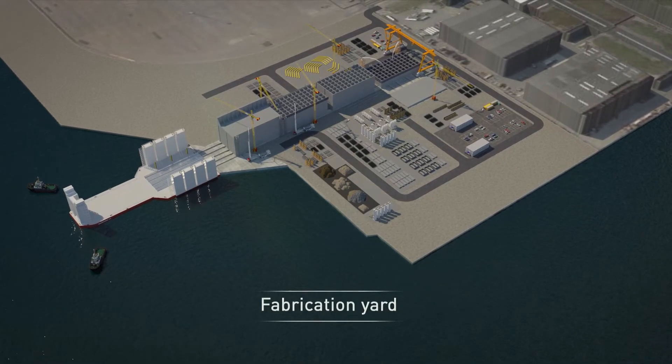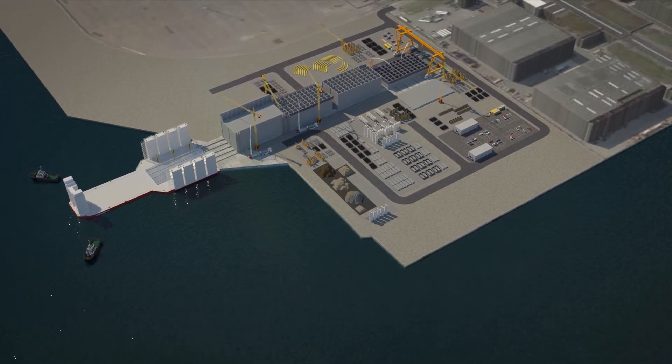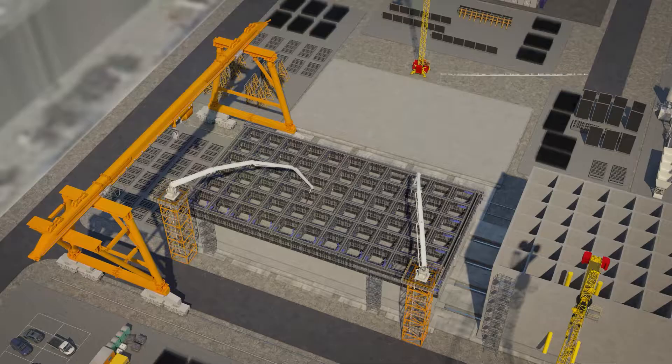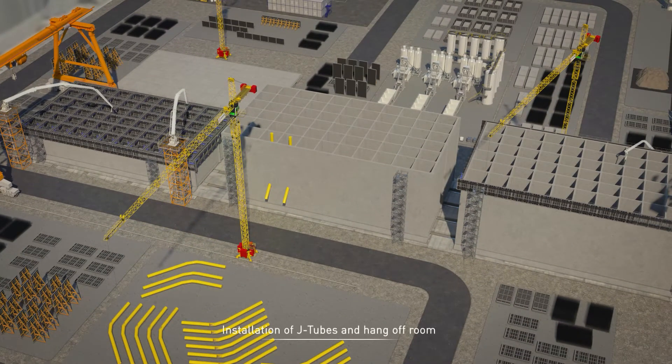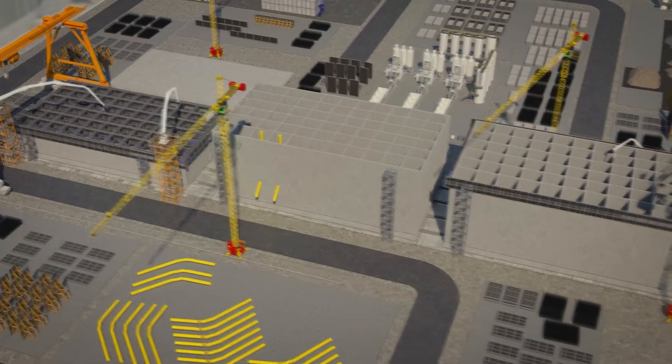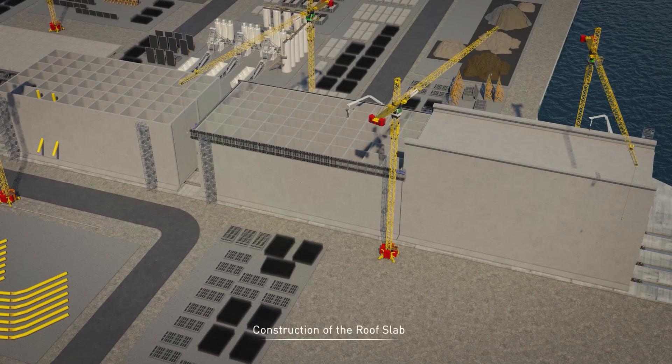After a design phase, the caisson production starts at our fabrication yard. We use a construction lane that consists of five stations for the different construction steps: assembly of the reinforcement of base slab, concrete works of base slab, slip forming of the walls, installation of J-tubes and hang-off room, and construction of the roof slab and construction of seawalls.